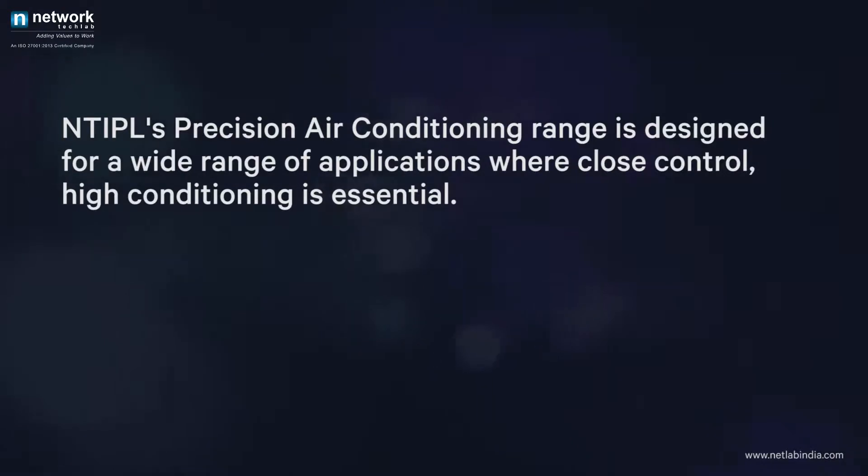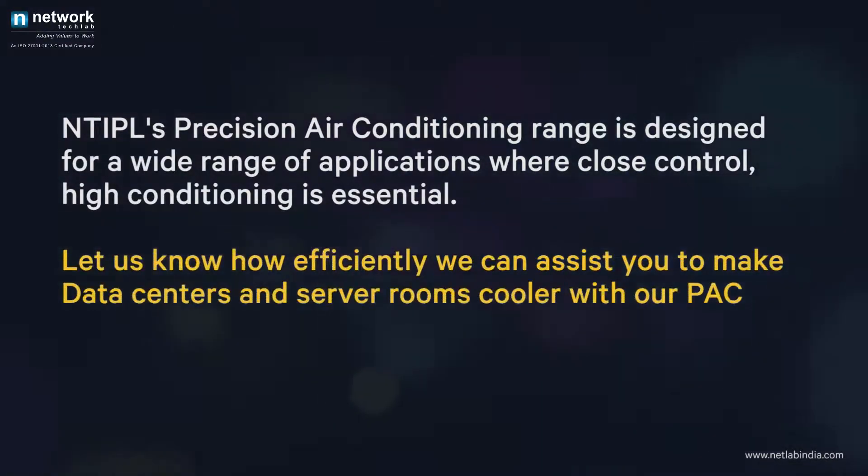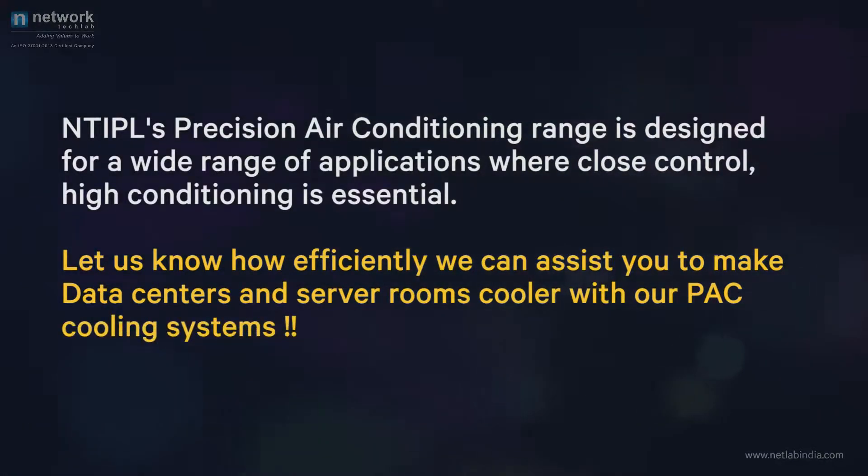NTI PL's precision air conditioning range is designed for a wide range of applications where close control and high conditioning is essential. Let us know how efficiently we can assist you to make data centers and server rooms cooler with our PAC cooling systems.